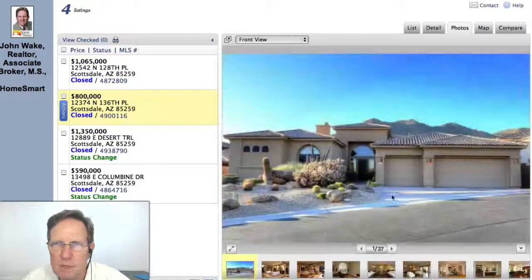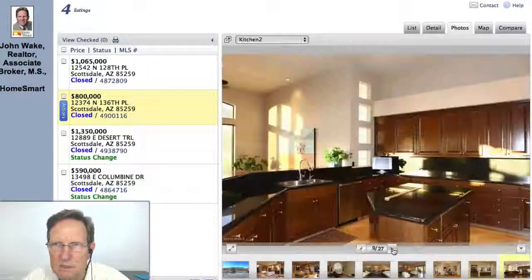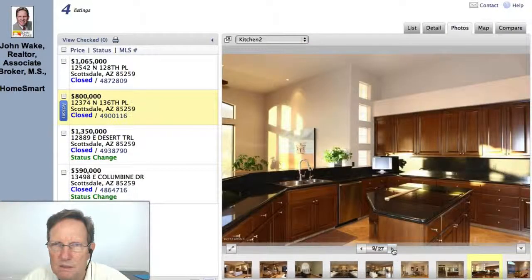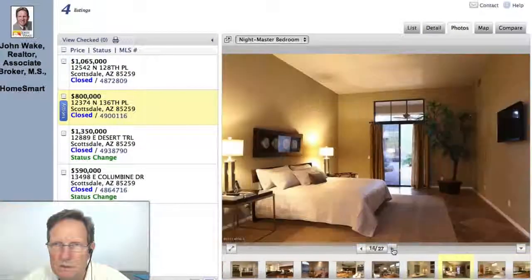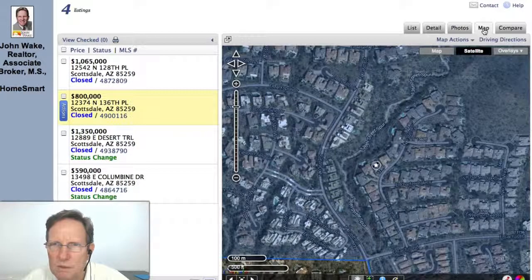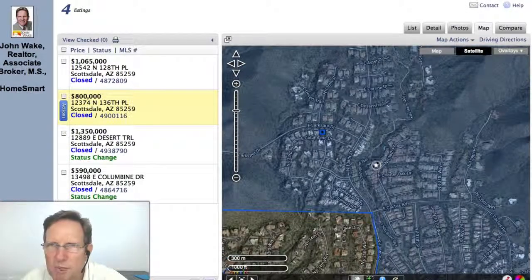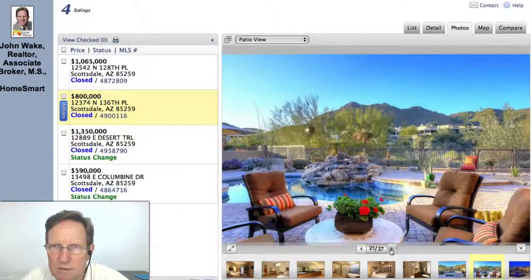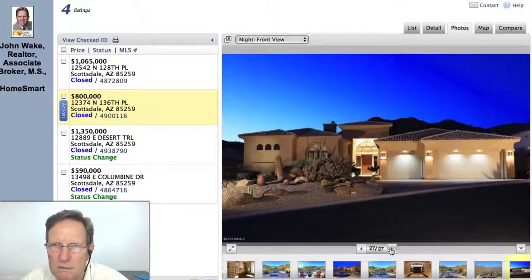Let's look at the next one. On a cost per square foot basis, this is number two, although it's only $800,000. Nice upgrade flooring. Let's get to the view — nice view. That's a nice location. It's got the wash behind it, so it's got excellent views. Very nice indeed.